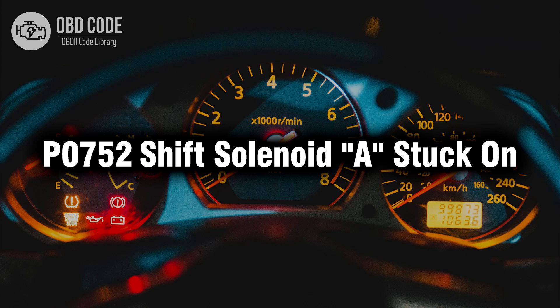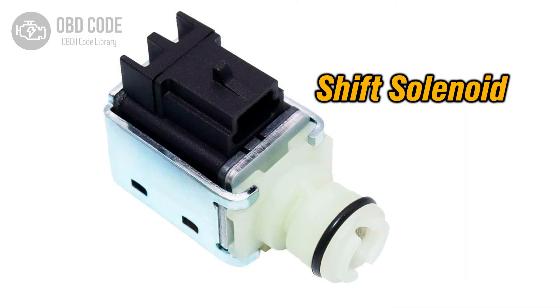Welcome. In this video we will talk about code P0752, its symptoms, causes and possible solutions. The P0752 trouble code indicates that shift solenoid A is stuck in the on position. Shift solenoids are responsible for controlling the flow of transmission fluid to engage or disengage specific gears, allowing the transmission to shift smoothly between gears.